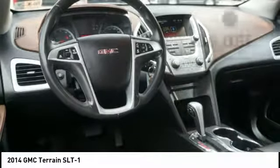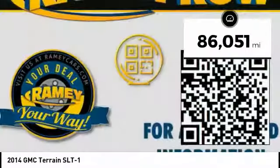And an EPA-estimated 32-highway MPG is not bad either. This vehicle has less than 90,000 miles.